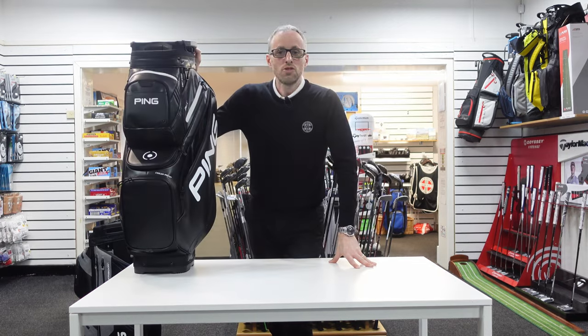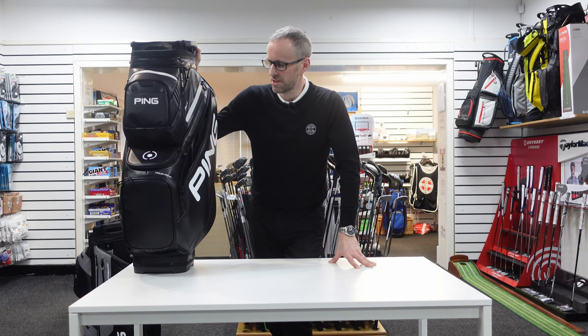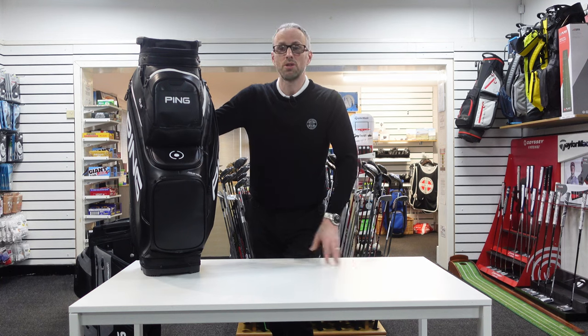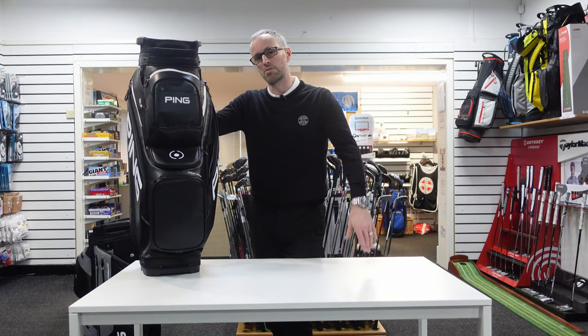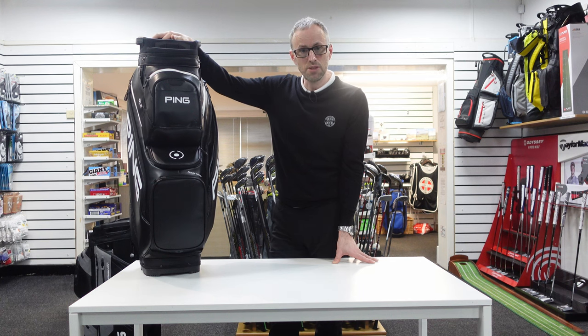Hopefully that was interesting, educational, maybe even inspiring — inspiring to go out and buy a certain bag, I suppose. If you've got any questions about these, put them in the comments and I'll get back to you. Thanks for watching, much appreciated. If you haven't subscribed already, please subscribe and like if you liked it. See you in the next one.